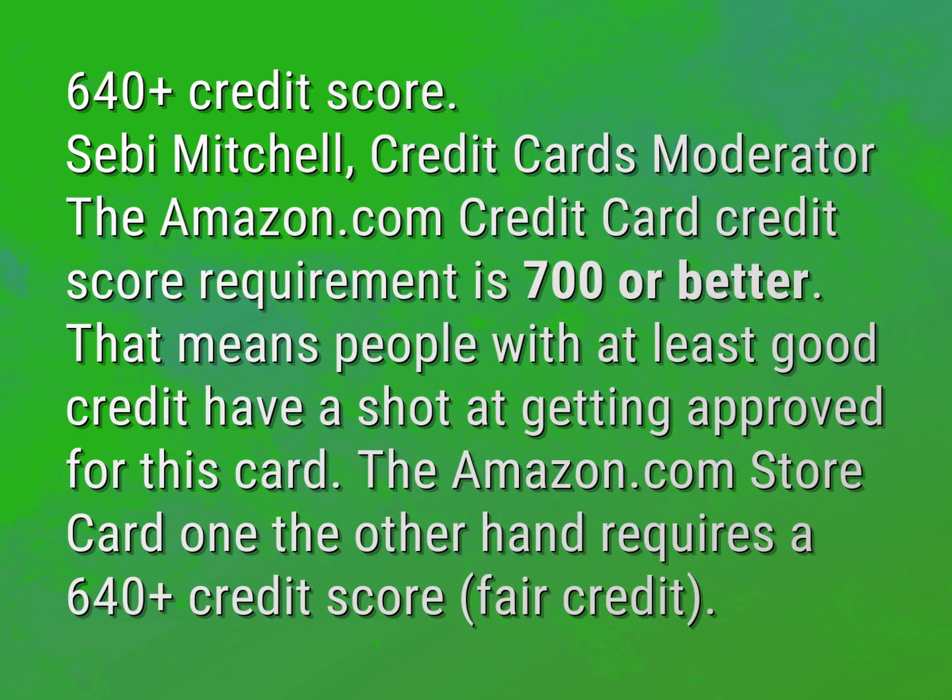The Amazon.com credit card credit score requirement is 700 or better. That means people with at least good credit have a shot at getting approved for this card. The Amazon.com store card on the other hand requires a 640 plus credit score — fair credit.